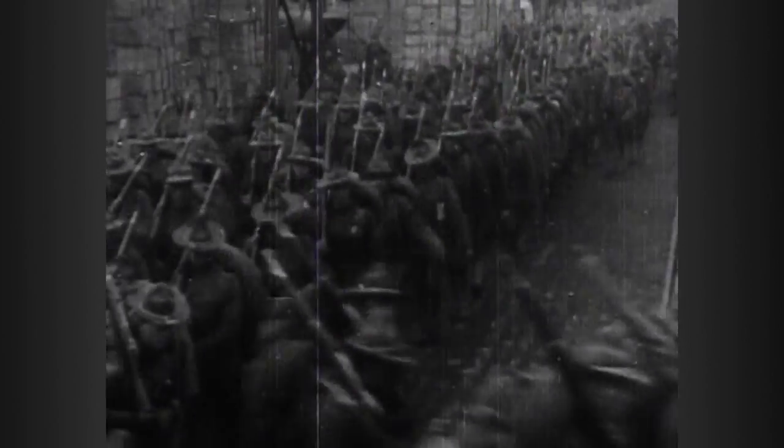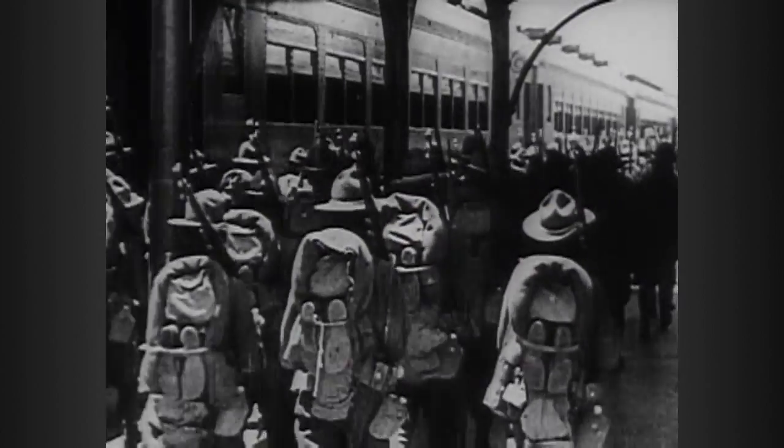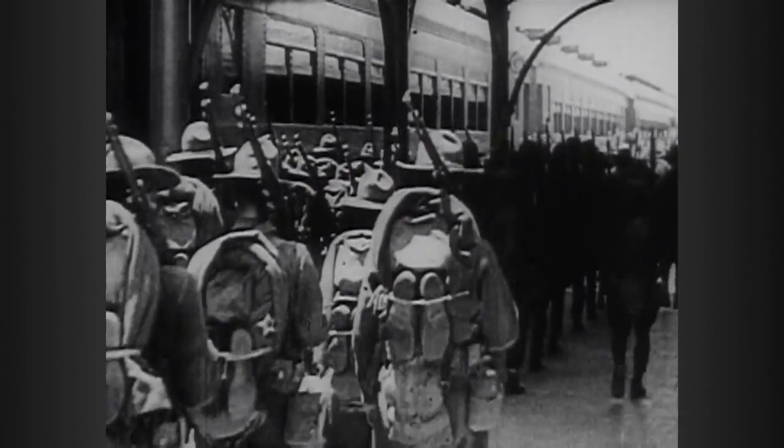Sped along by the outbreak of World War I in 1914, aviation advances in Europe included long-range dirigibles, all-purpose fighters, and reconnaissance planes.